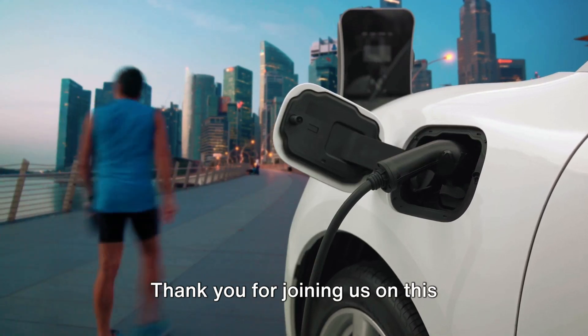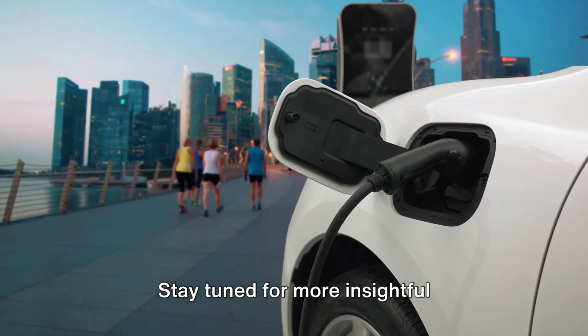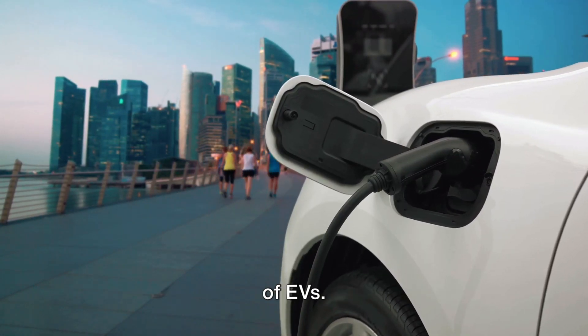Thank you for joining us on this exploration of the used EV market. Stay tuned for more insightful discussions about the electrifying world of EVs.